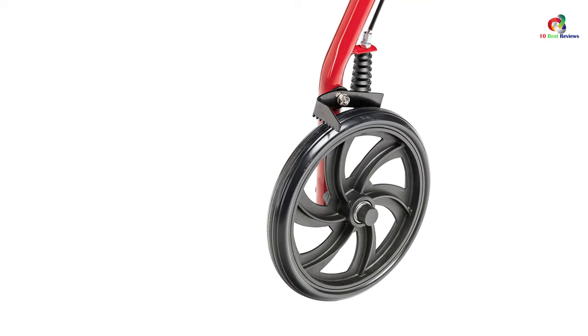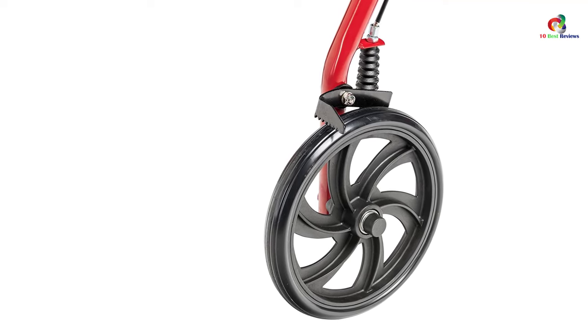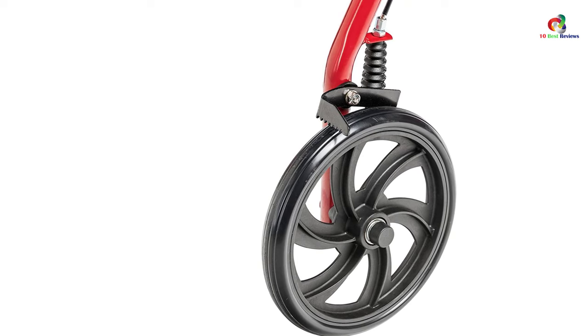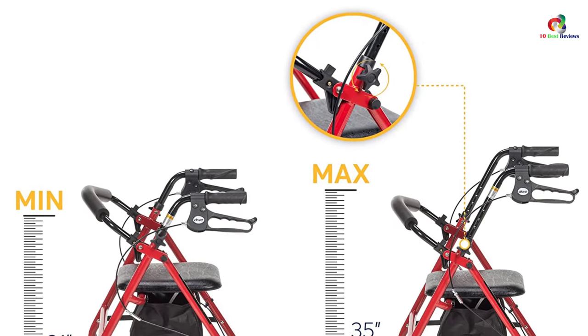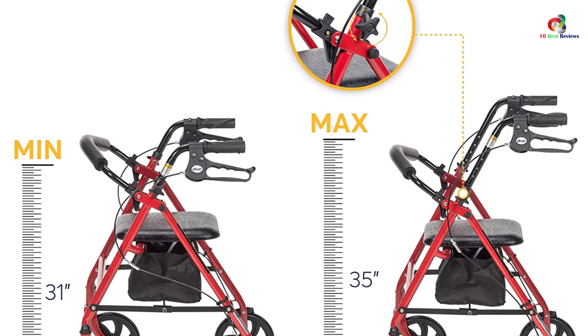It comes with a comfortable padded seat, easily adjustable handle height, a backrest for resting, and a removable basket for carrying belongings. The loop locks guarantee safety, and its easy folding mechanism accomplishes portability and storage so you don't have to worry about carrying this walker with you.